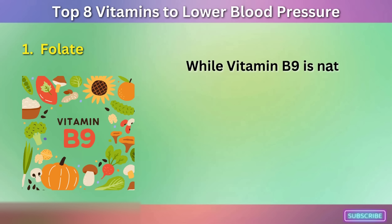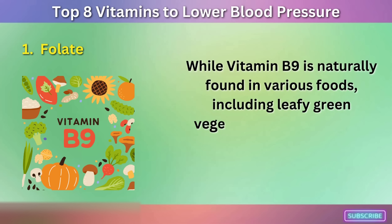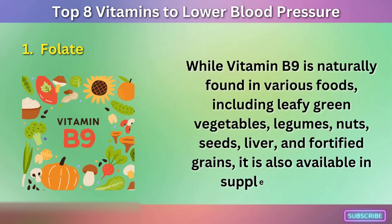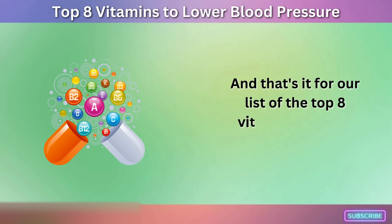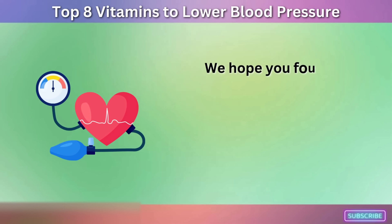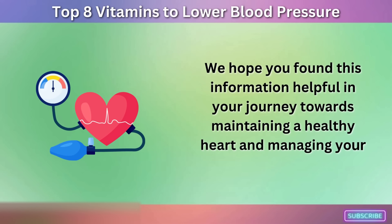Adequate intake of vitamin B9 is essential for maintaining overall cardiovascular health and blood pressure regulation. While vitamin B9 is naturally found in various foods, including leafy green vegetables, legumes, nuts, seeds, liver, and fortified grains, it is also available in supplement form. And that's it for our list of the top 8 vitamins to lower blood pressure. We hope you found this information helpful in your journey towards maintaining a healthy heart and managing your blood pressure levels.